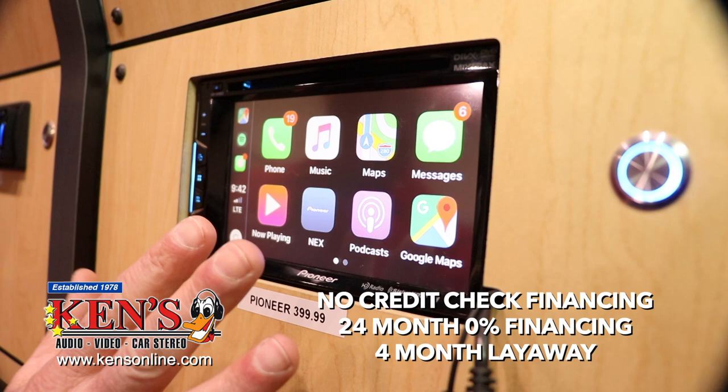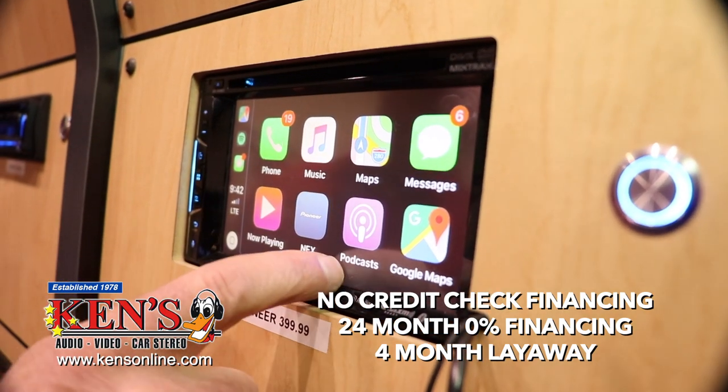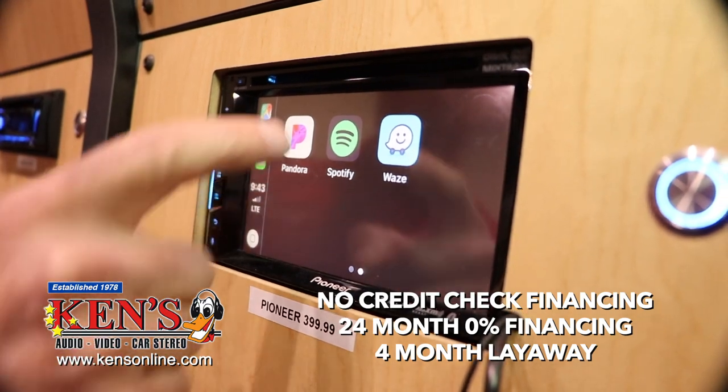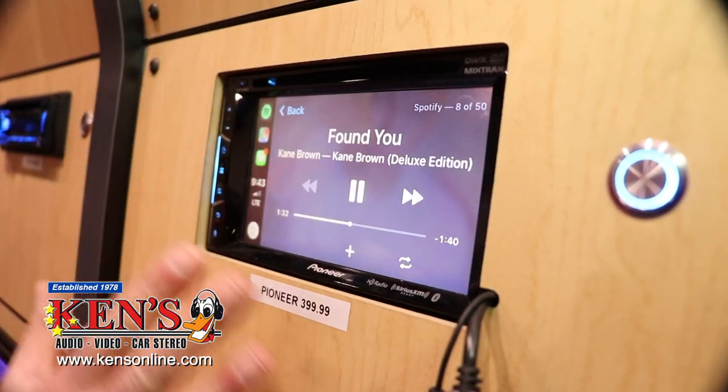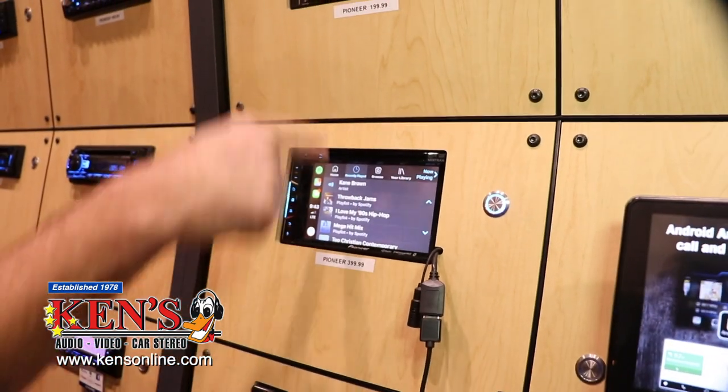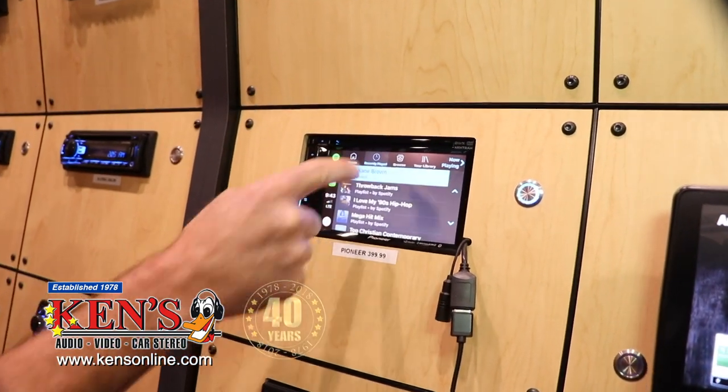This is CarPlay being used now, which allows me to take the tiles and move them over. There's my Pandora, my Spotify, my Waze — all my maps will show up. When I select Spotify, I am in control of Spotify right through the radio. There's my Spotify menu playing right there. Isn't that pretty cool?